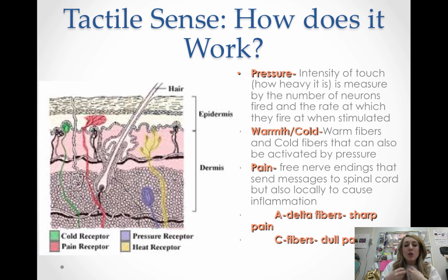One of the things you feel through the skin is pressure, which is caused by the intensity of the touch. If you look here, it shows you where a pressure receptor sits through the different layers of the skin. This sensor works based on the number of neurons fired — because it's connected to a neuron — and the rate at which they fire; both of those things influence the perceived pressure.